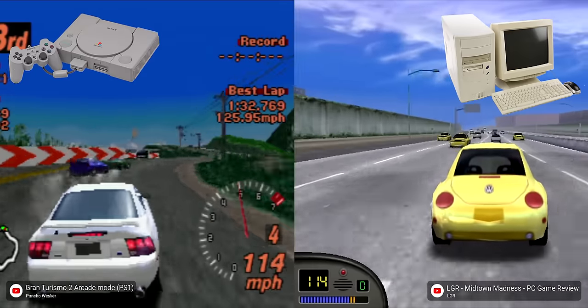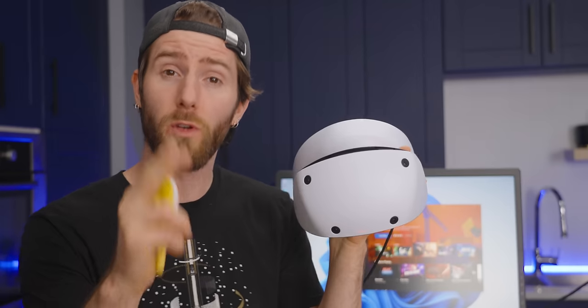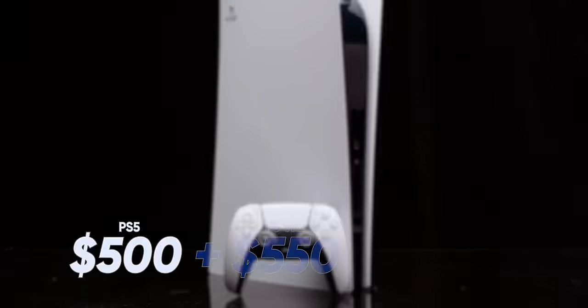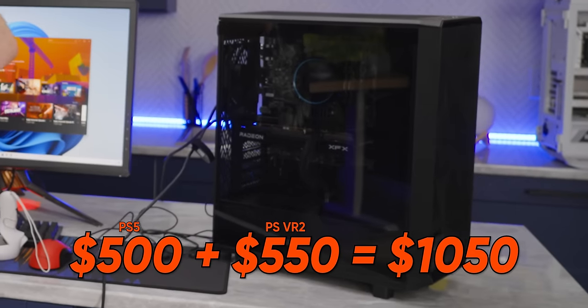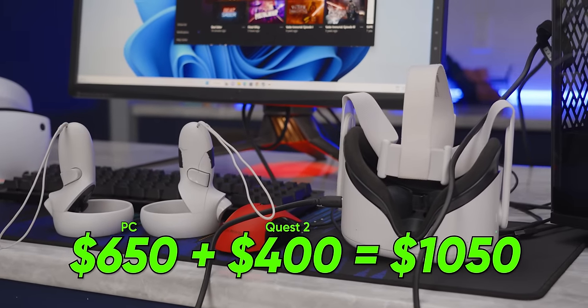The problem with comparing PCs to consoles is that it's never going to be quite apples to apples. However, there is one universal language, and that's money. So to level the playing field, we took the price of a PlayStation 5 with its shiniest, newest accessory, and we put together a competent VR-capable gaming PC with a Meta Quest 2 and a USB-C tether cable.